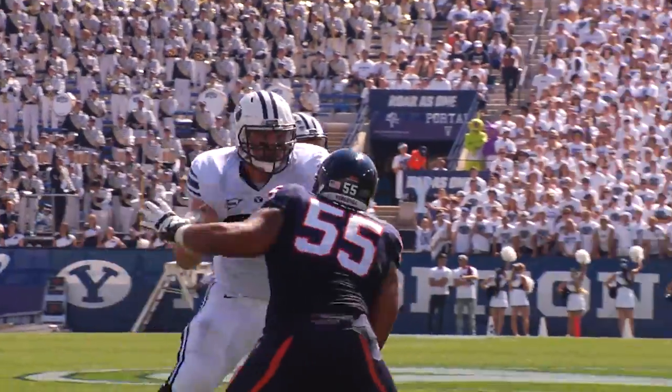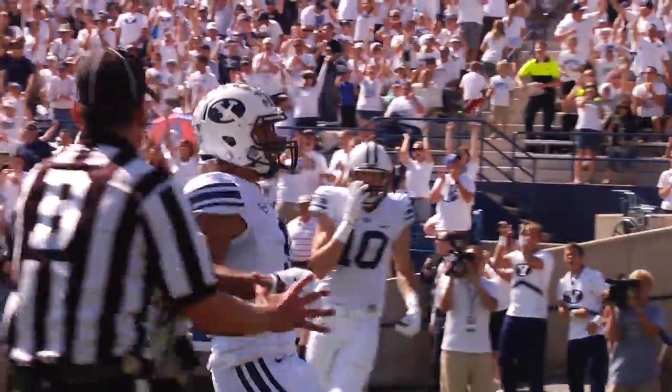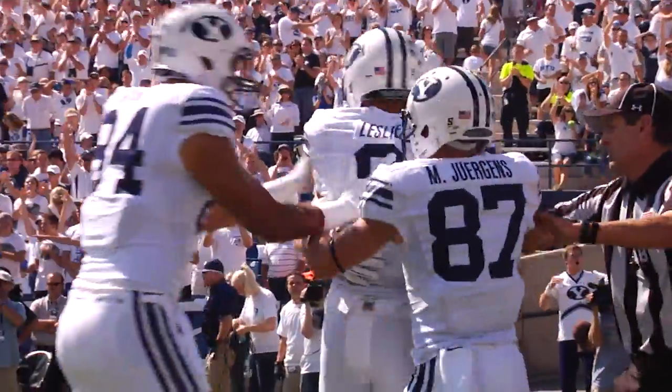Adam Hine to his right in the backfield. Here comes the pressure. He fires over the middle — Touchdown, BYU! It was caught by Leslie on a crossing route.